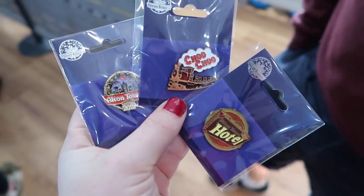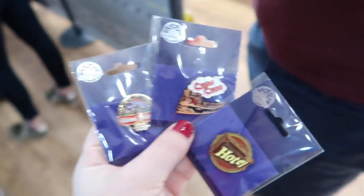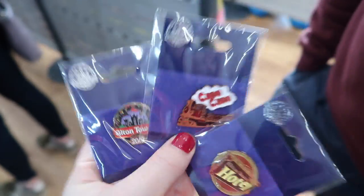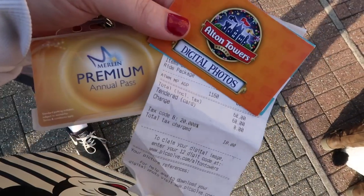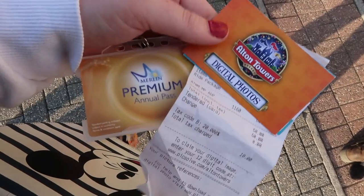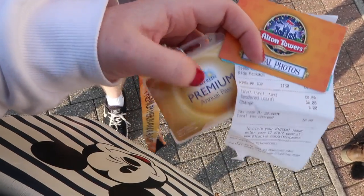I collect pin badges, so we've picked out the Alton Towers one, the hotel one, and then we couldn't help ourselves because we found the choo choo train one. We also get 20% off on merchandise and shopping — that's another perk to having a Merlin Annual Pass. We also paid £60 for the whole year for all our digital download passes, again at a reduced price with our Merlin Annual Pass.